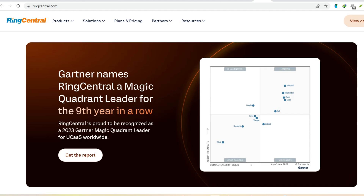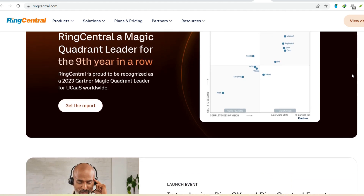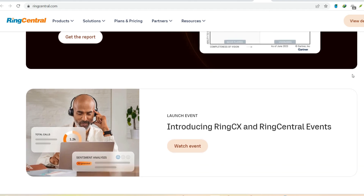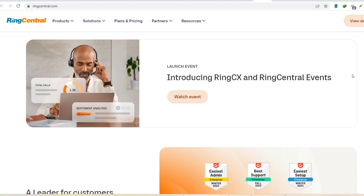Now, for some businesses that might be enough. But for others, especially those relying heavily on customer calls, this can be a major bottleneck. Upgrading to a higher tier unlocks more minutes, but it also adds features you might not necessarily need. It's like buying a whole new phone just because you want a better camera.